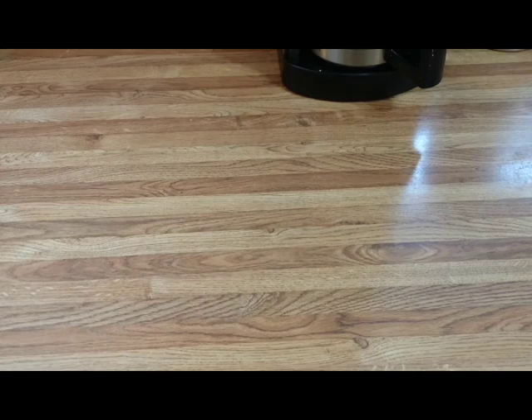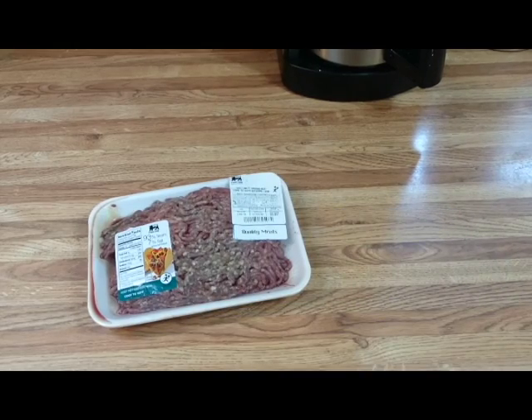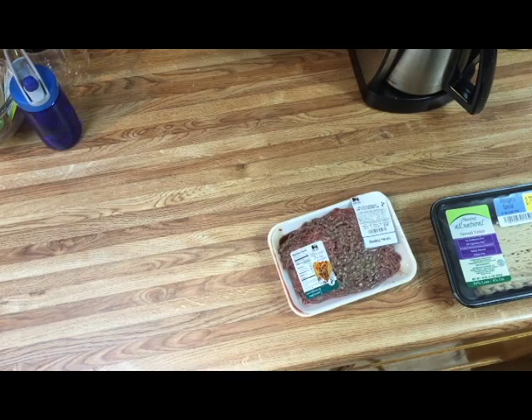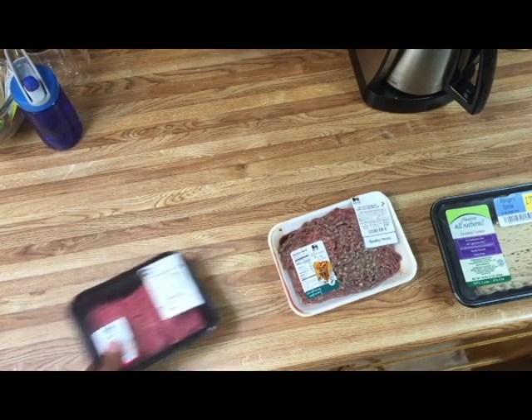Alright, so today we're talking about ground meats, and I want to basically illustrate a few of the minor differences from a label standpoint that can actually mess you up as far as your macros are concerned if you aren't paying attention. So check this out.